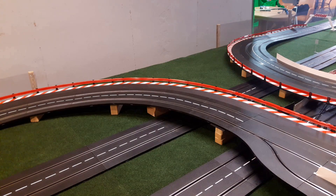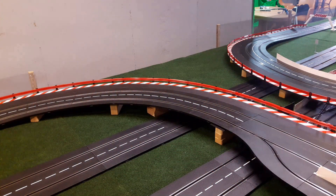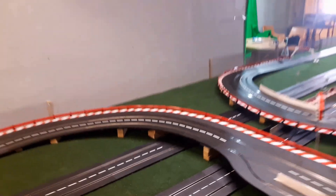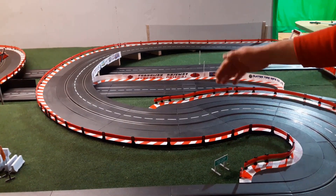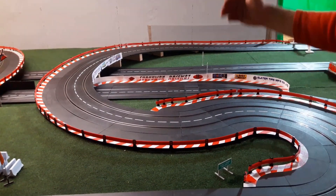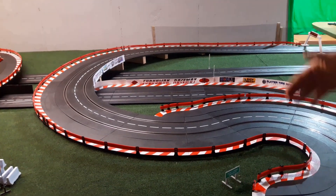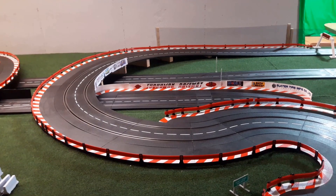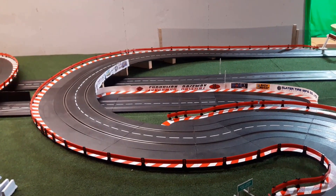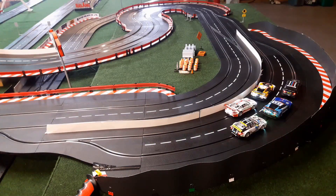We like large sweeping turns, so we incorporated a couple in this design. This one is 90 degrees of a radius four. The next one is a 180-degree variable-radius turn — it starts with a radius one, which is the sharpest, then goes to a two, into a three, and eventually relaxes into 90 degrees of a radius four. You can pick up speed going through the turn, and even if you start to run out of talent, your chances of holding on to the car are pretty good.